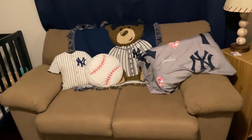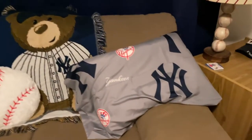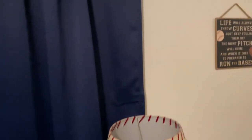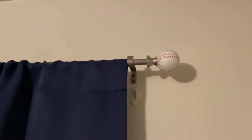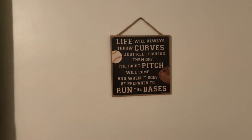You can see the couch over here. We have all the Yankees pillows. This will be his big boy pillow for his big boy bed. Here we have the baseball themed lamp. I even have baseball curtain rods. And I like this sign on the wall over here.